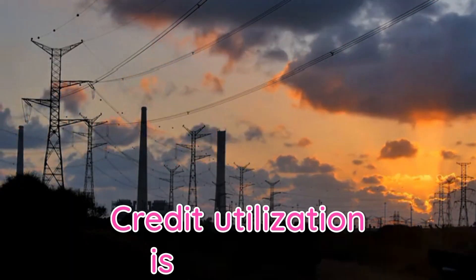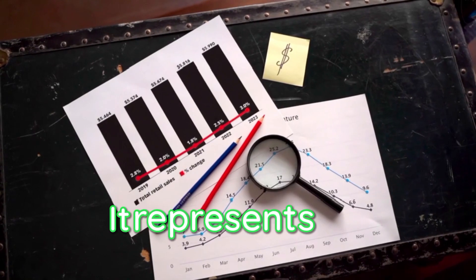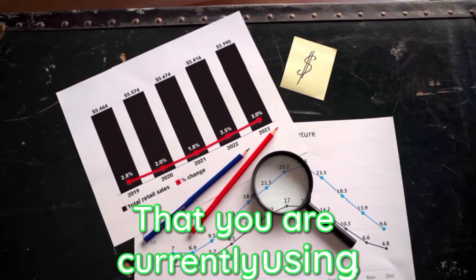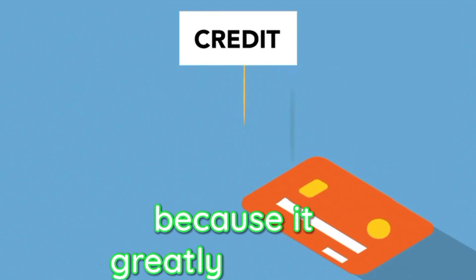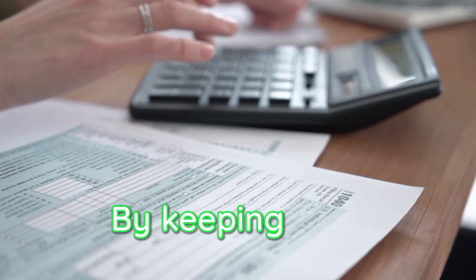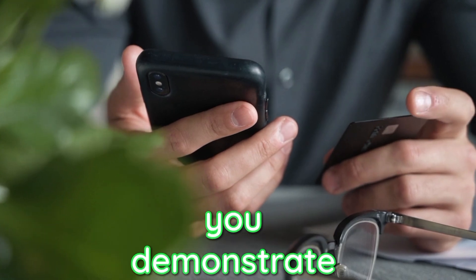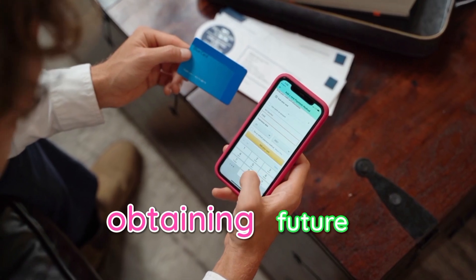Credit utilization is a crucial factor that lenders consider when assessing your creditworthiness. It represents the percentage of your available credit that you are currently using. Monitoring this utilization rate is essential because it greatly impacts your credit score. By keeping your credit utilization low, typically below 30%, you demonstrate responsible credit management and increase your chances of obtaining future credit.